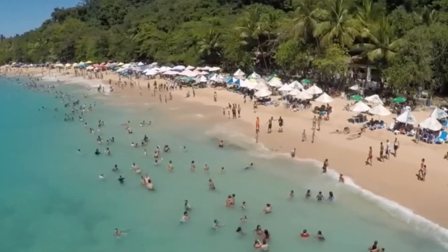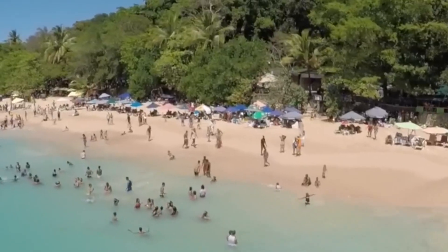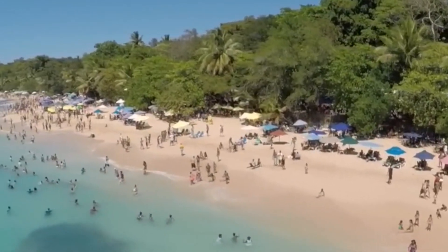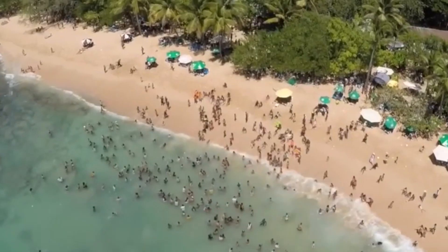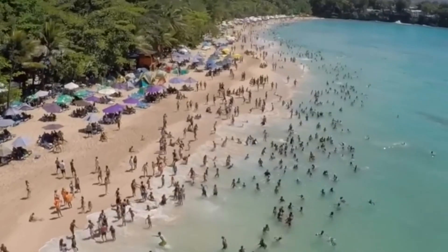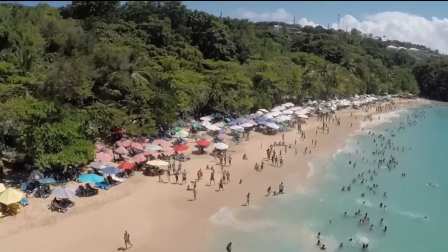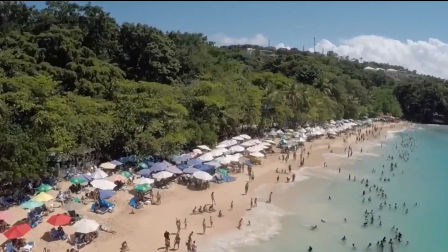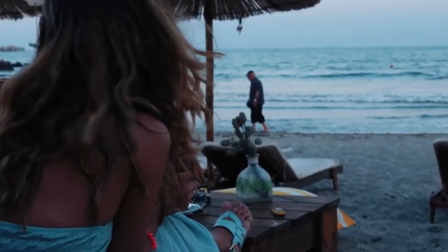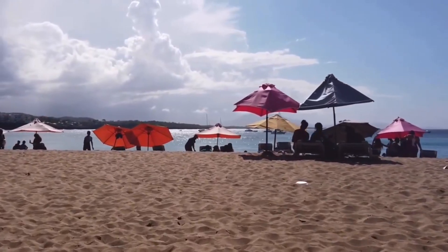Number 10: Sun, Sea and Sand — Playa Sosua. Let's kick off our adventure with the quintessential Sosua experience, soaking up the sun on the breathtaking Playa Sosua. With its soft golden sands and crystal-clear waters, this beach is a paradise for sunbathers, swimmers and water sports enthusiasts. Whether you're looking to relax under a palm tree or dive into the waves, Playa Sosua has something for everyone.